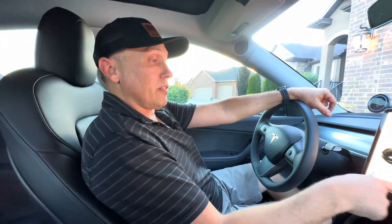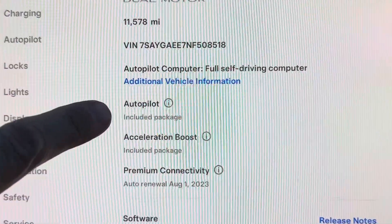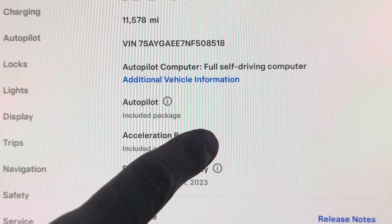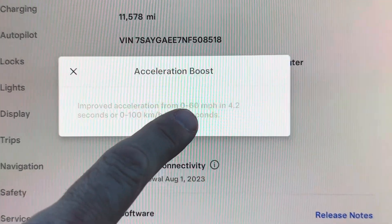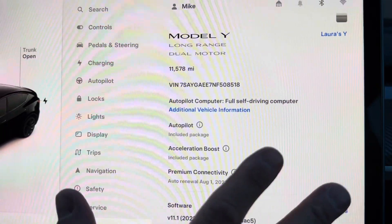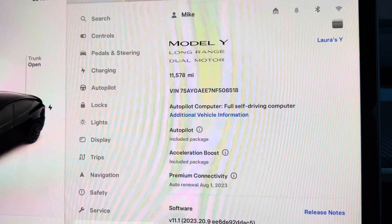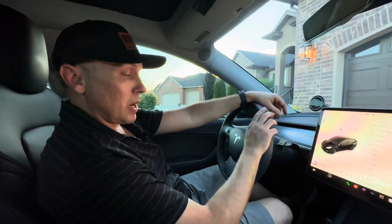So I now have — if you look here on the screen under Software — I see I have Autopilot, and the Acceleration Boost is now an included package, part of the car. You can see here: improved 0 to 60 time. That should be an included package in this car for the life of the car. I just used my referral credits to get this package.